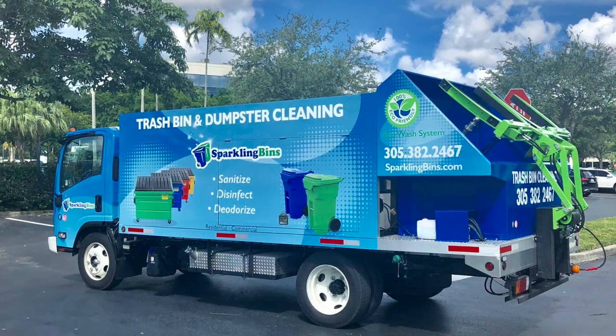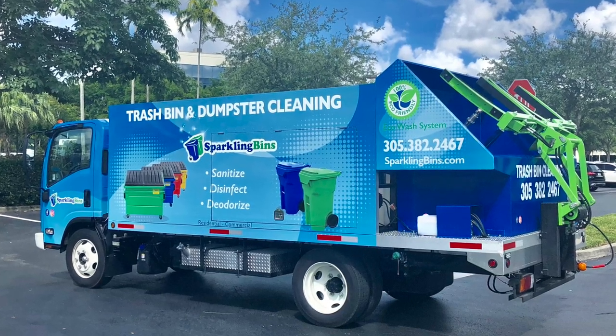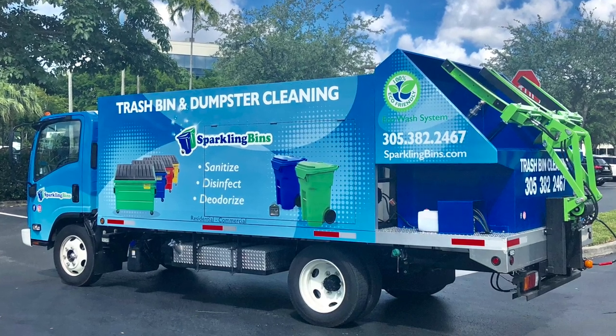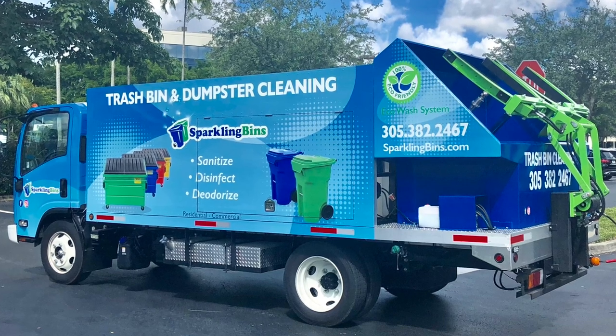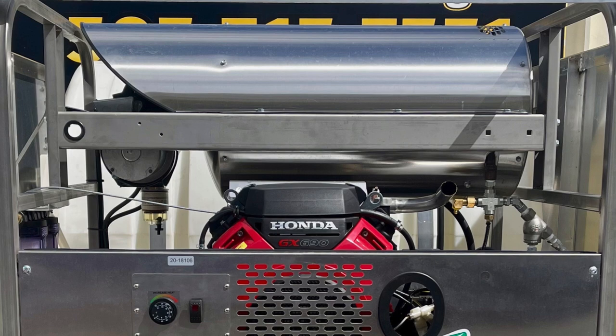In doing my research prior to implementing our PTO trucks, I did a lot of research talking to Muncie, who is one of the world's largest PTO manufacturers, as well as several waste haulers in the industry. And the lifespan, based on feedback I'm getting from them on a PTO, is 12 to 13 years.